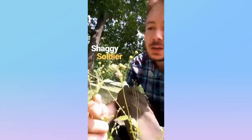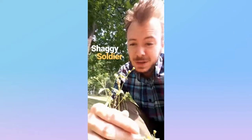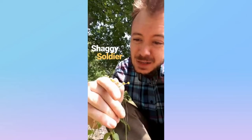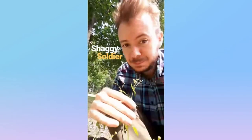This little flower here is called the Shaggy Soldier. It's from the daisy/aster family, and it's native to Mexico. It's mostly defined by having tiny white petals and a big yellow center. And that is the Shaggy Soldier.